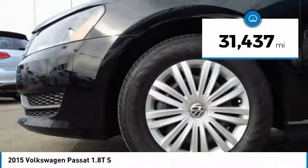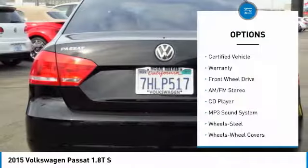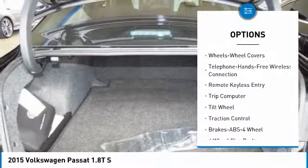This vehicle has less than 35,000 miles. Here are some of this vehicle's great options: anti-lock braking system, traction control, Bluetooth wireless data link for hands-free phone, and air conditioning.